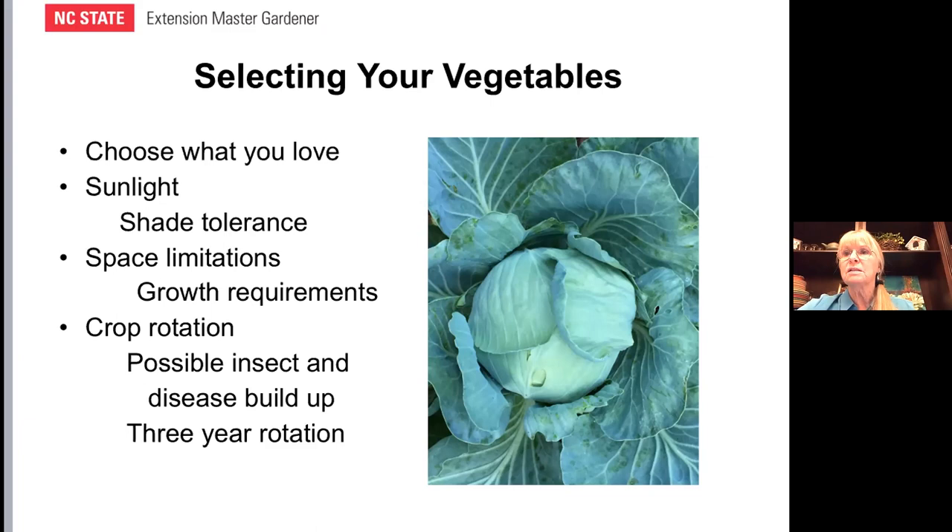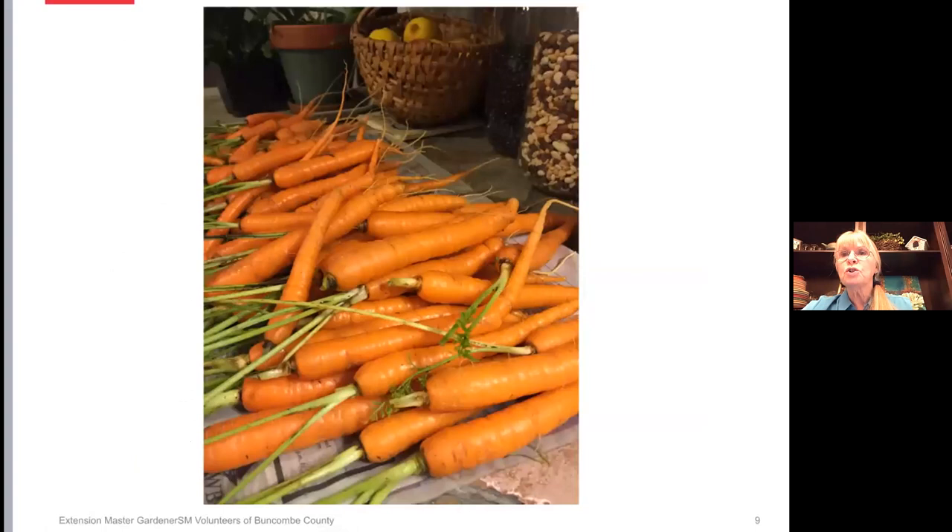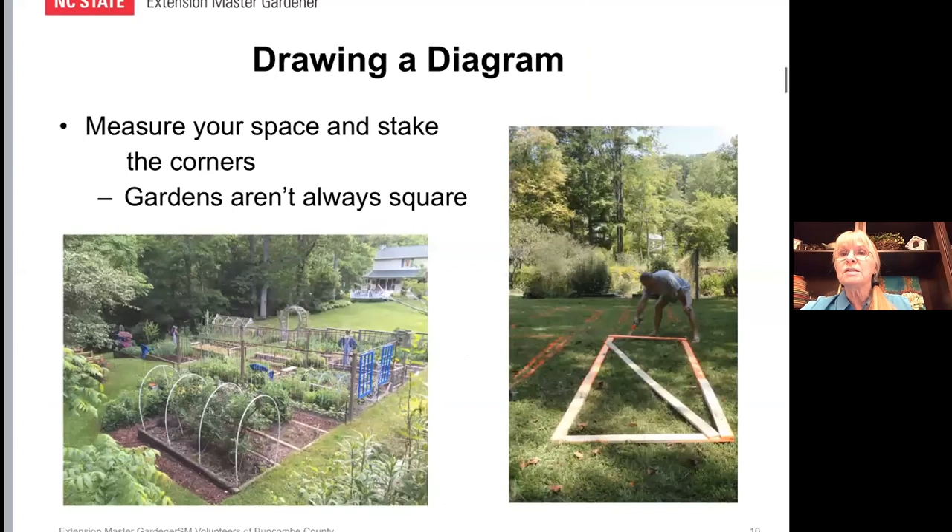Here are some carrots from a few years ago, just washed off and laid on newspaper on my kitchen counter — they're from my garden. Carrots are fun and they're good. One of the cool things is to draw a diagram of your garden. The reason I'm showing the outdoor pictures before showing the process of drawing is: if you're thinking about using an area of your yard for a garden, whether it had been used previously or never used as a garden, you can get out there this time of year and walk it off, measure the space, stake the corners.